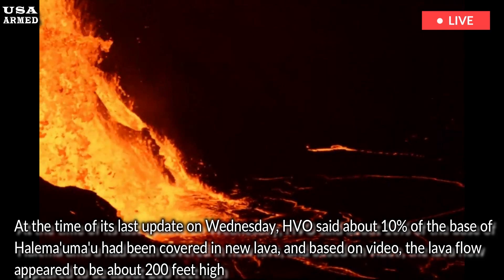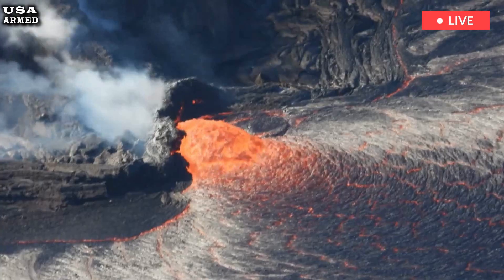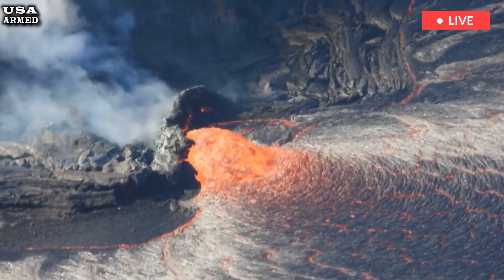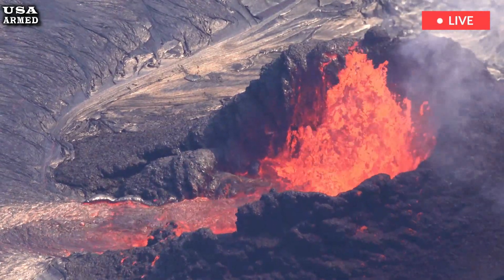Scientists said the slow pace of eruptive activity at the start of this latest eruptive episode was shorter than the start of the second, which lasted three to four hours, and the third, which lasted 2.5 days.